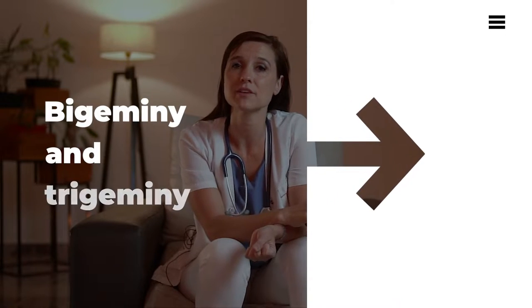Hello everyone and welcome once again to the SonoHealth YouTube channel. Today I'll be discussing a very interesting topic that many of you may already be familiarized with: arrhythmias, also known as irregular heartbeats. Now I would like to talk a little bit about a specific form of arrhythmia called bigeminy and trigeminy.